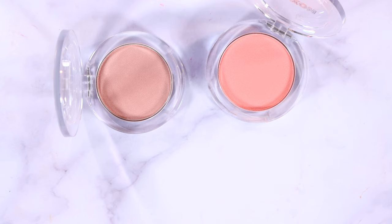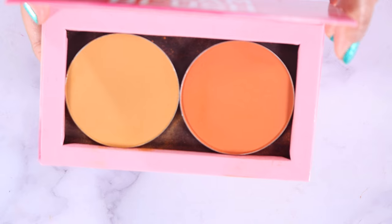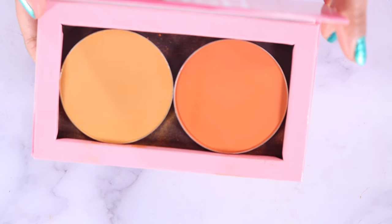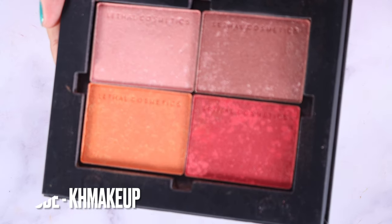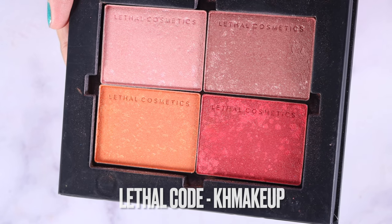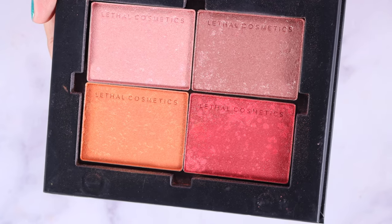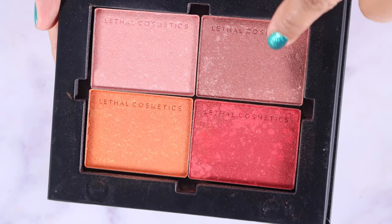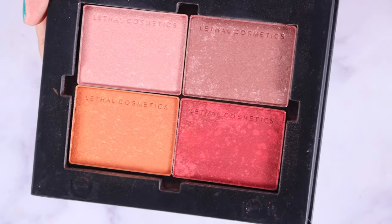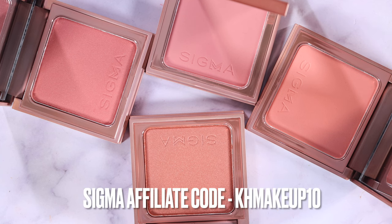These ones from Buxom were part of an Ulta 21 Days of Beauty and everybody kept talking about how good they were, so I grabbed two shades — and they were right, they're really nice. These from Give Me Glow are huge — I mean giant — and the shade names are Hey Honey and Twin Flames. Some of the most beautiful blushes in my collection are from Lethal Cosmetics. That orange one and this more neutral one are so stunning. If you can only get one, definitely consider these from their marble collection.